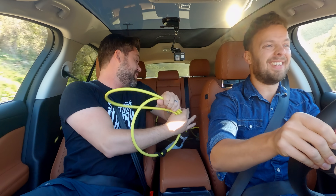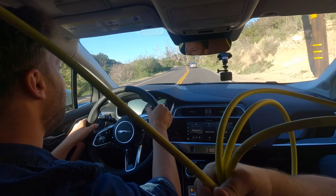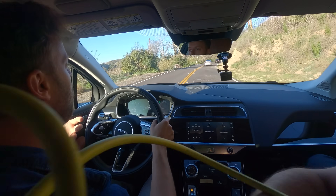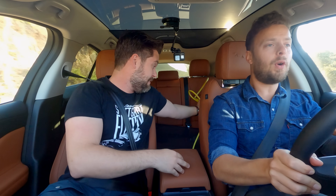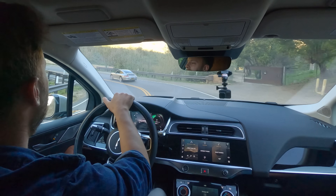They've improved the onboard charger for this model. Previously, an I-PACE would take 12 and a half hours to charge at home — too long, meaning you'd go to bed and wake up not fully charged. Now it's down to eight and a half hours, so you can go to bed and wake up with a full charge.